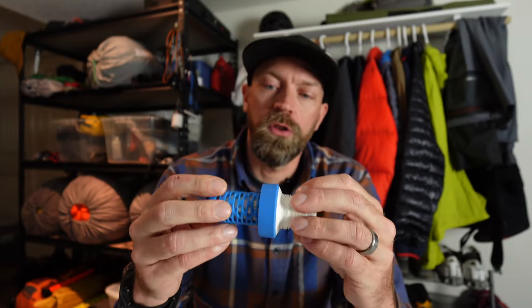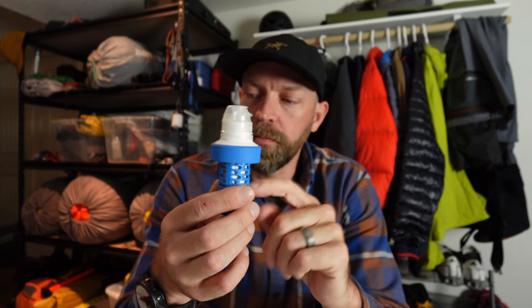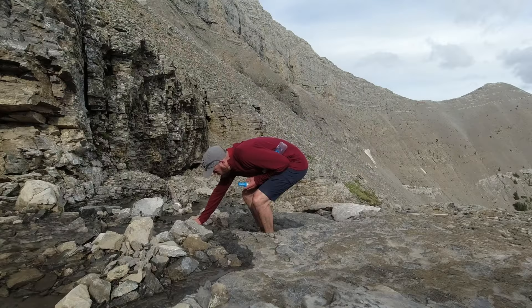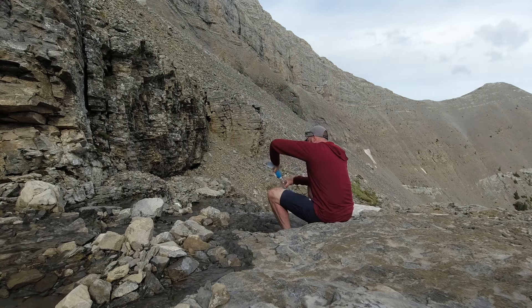Next up is water filters. I started using a BeFree in 2019. I did a trip in Colorado — that was probably my first big trip using the BeFree water filter with the bag it comes with. Very simple system. Before that, I used chemical drops — Aquamira, the A and B solutions. I'd make a little pre-mix and that works very well too. It's very light, though there's a cost to it in that you're always having to top it up. But I moved over to the BeFree.